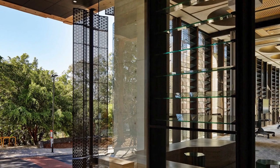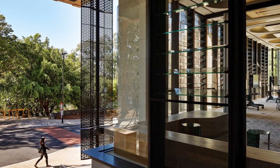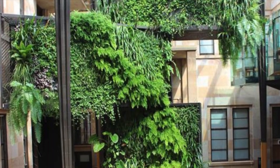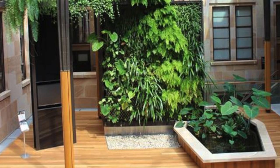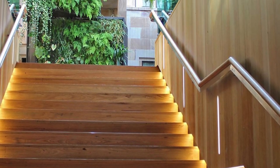Australia's greenest educational building demonstrates sustainable technological research and pilots innovative sustainable building solutions. The atrium, with its green walls, is drawing staff, students, and visitors from around the campus to spend time in its naturally ventilated, lush, green space.